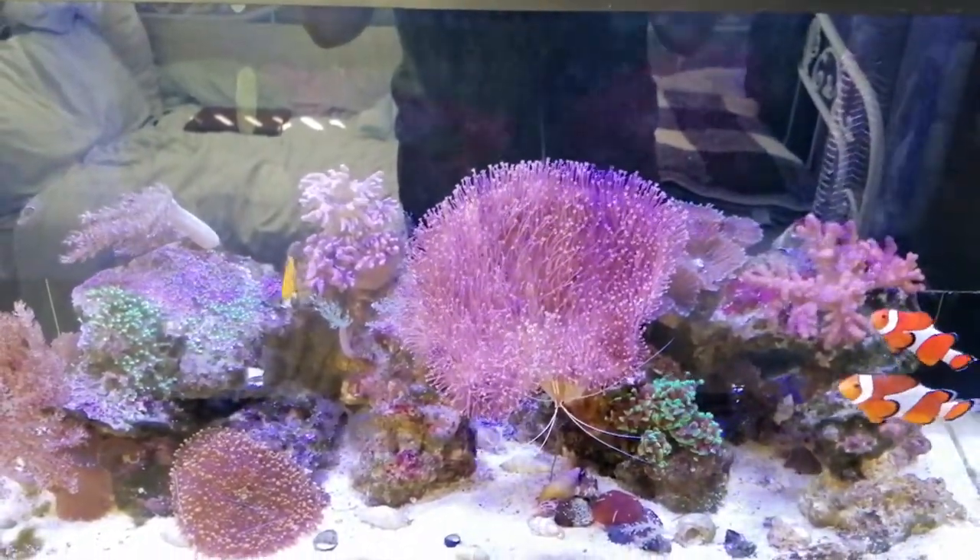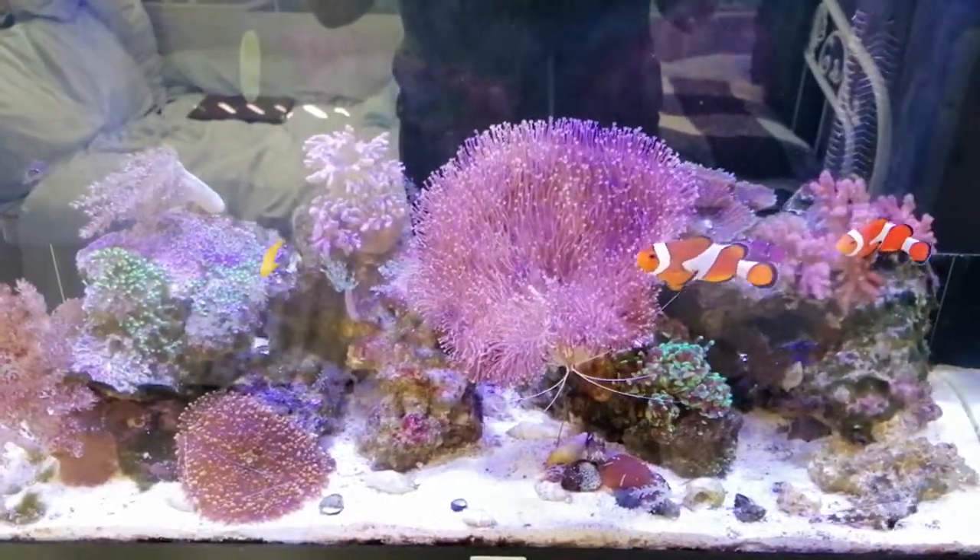Sorry about the reflections on the tank but this is the best I can film it. I've even managed to shut the blinds but I'm still getting quite a lot of reflection.